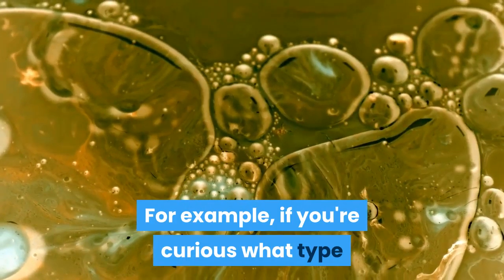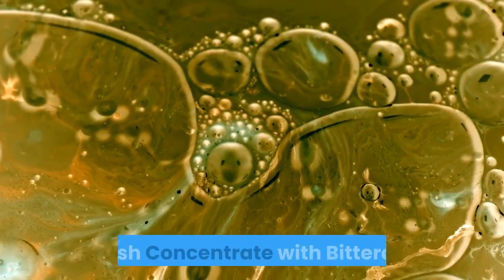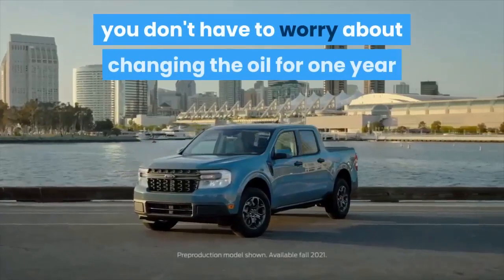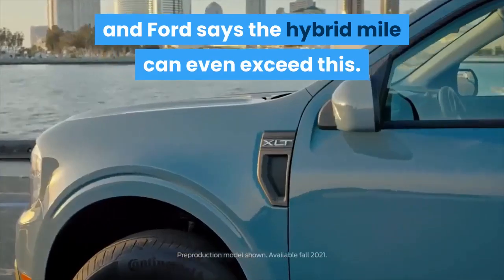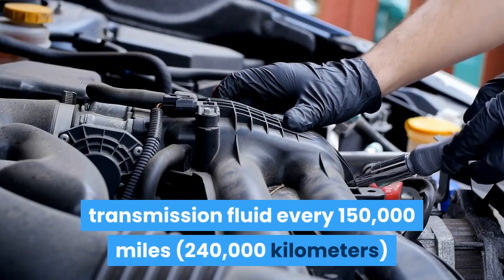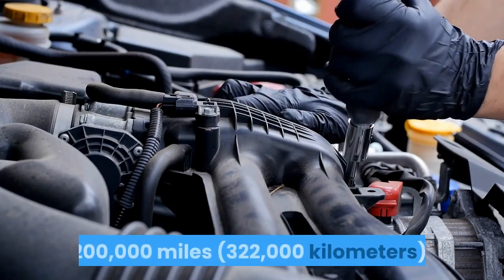For example, if you're curious what type of windshield wiper fluid Ford recommends, it's Motorcraft Premium Windshield Wash Concentrate with Bitterent. In terms of servicing the Maverick, you don't have to worry about changing the oil for a year or 10,000 miles, and Ford says the hybrid model can even exceed this. The automaker recommends changing the automatic transmission fluid every 150,000 miles and replacing the engine coolant at 200,000 miles.